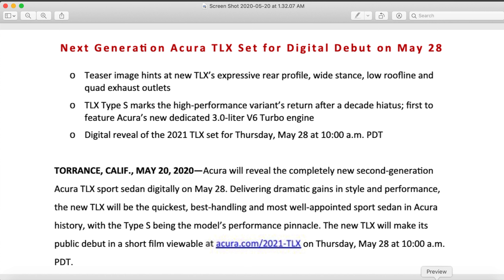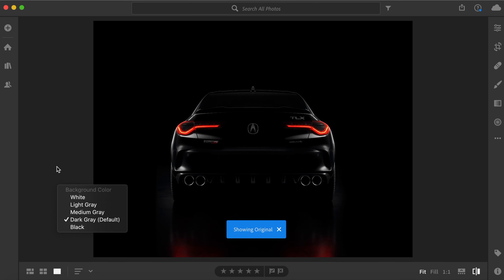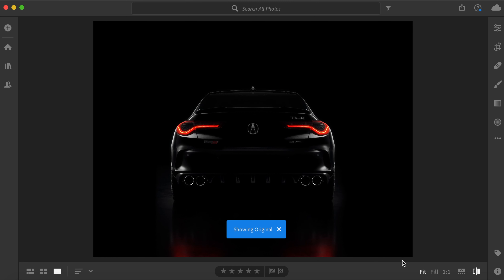I'm really excited for that. Now I'm going to switch to the teaser image. Here is the original image — you can see those big fat exhaust pipes and it just looks really cool. We can assume this is going to be the next generation TLX. Now let's go ahead and switch to my edited version.